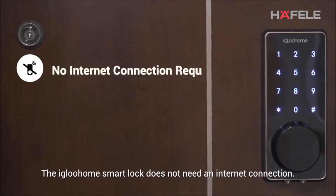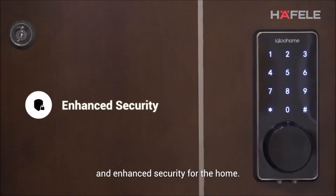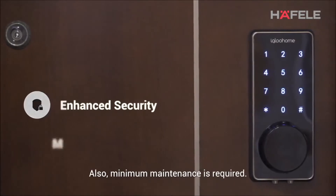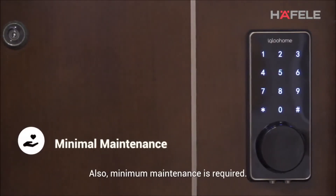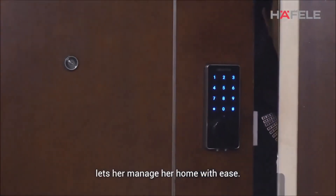The Igloo Home smart lock does not need an internet connection. This means greater reliability of the lock and enhanced security for the home. Also, minimum maintenance is required. Michelle loves that the Igloo Home smart lock and app lets her manage her home with ease.